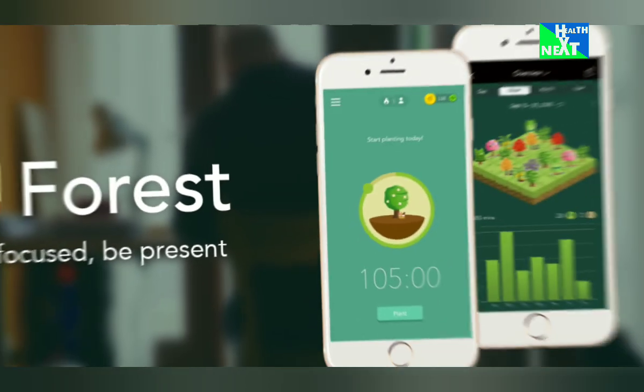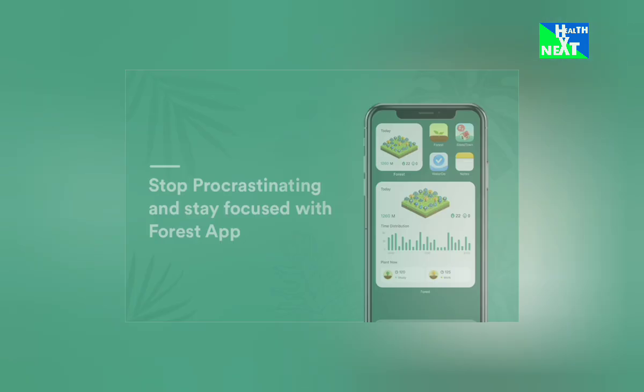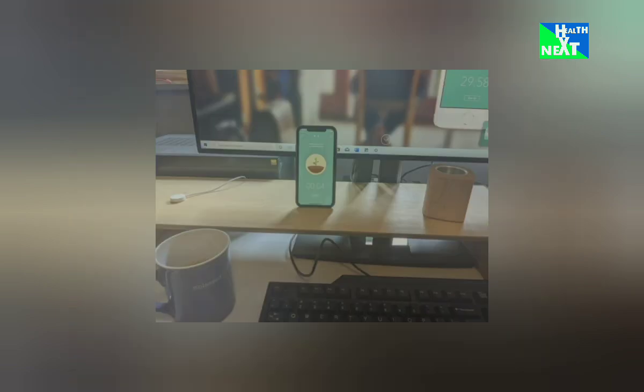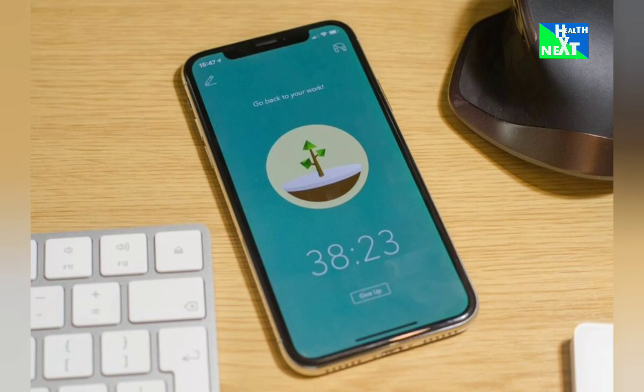Number 20: Forest. Focus like a ninja with Forest. This app gamifies concentration by planting virtual trees that grow as you stay focused on your tasks. Watch your forest flourish as you ditch distractions and get things done. This app is going to help you improve focus, reduce procrastination, and boost productivity — perfect for students and busy bees alike.